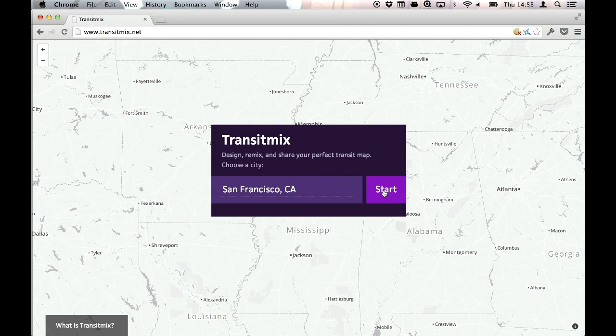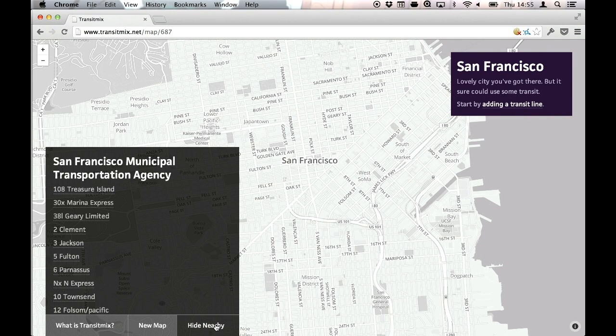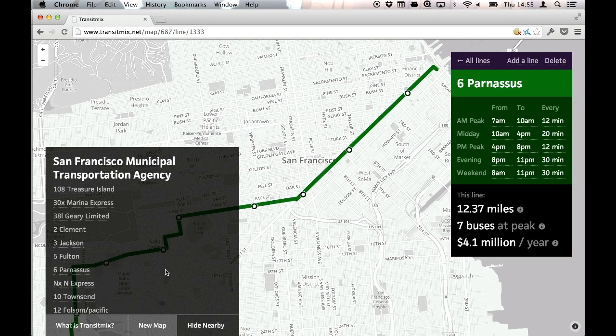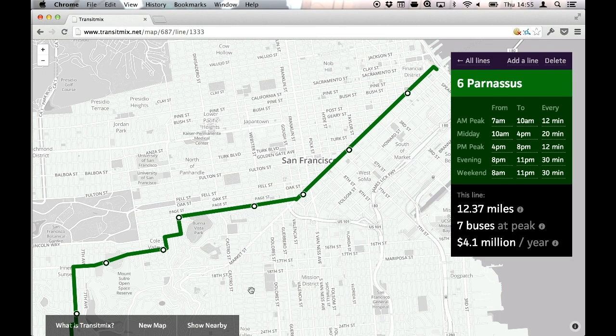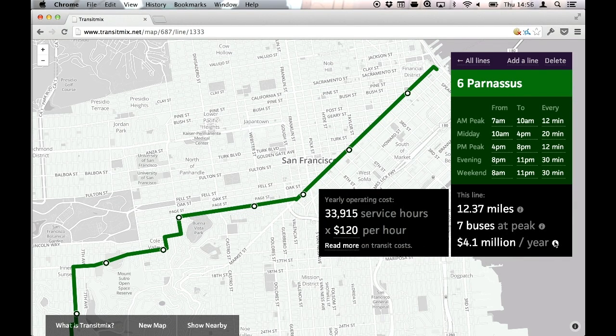You can start in any city — I'm going to start in San Francisco. You can either draw a brand-new bus line or pull in existing ones. In this case I'm going to pull in the sixth Parnassus. You can see where the bus goes, and on the right-hand side you can see its schedule. All that Excel sheet information is baked right in, and you can drill in to see the details.